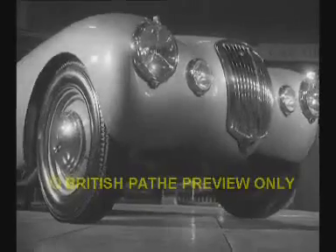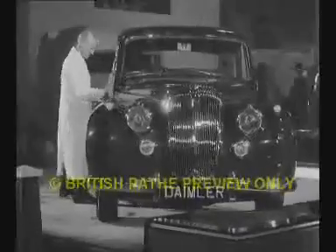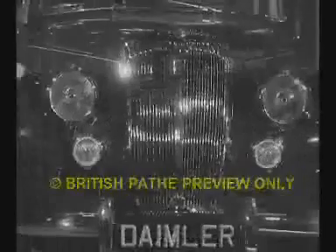Here's a nippy little Fraser Nash with a petrol tank just where you can watch operations, under the front mudguard. Sensation of the show is the new Austin 7, long-delayed successor to the famous baby that made nearly everyone a motorist. But of course, there's the Daimler if you want to do without something really expensive.